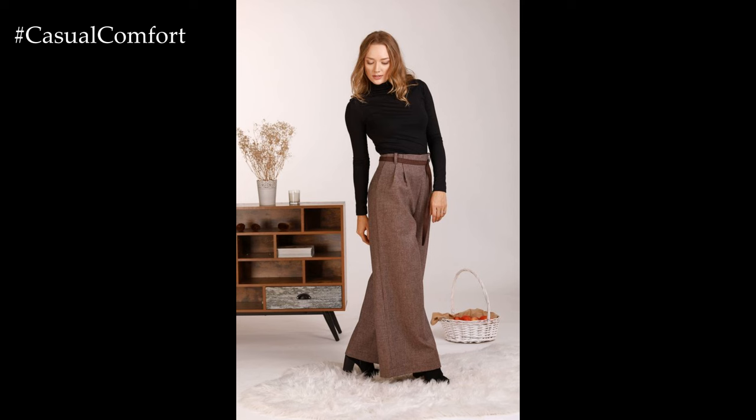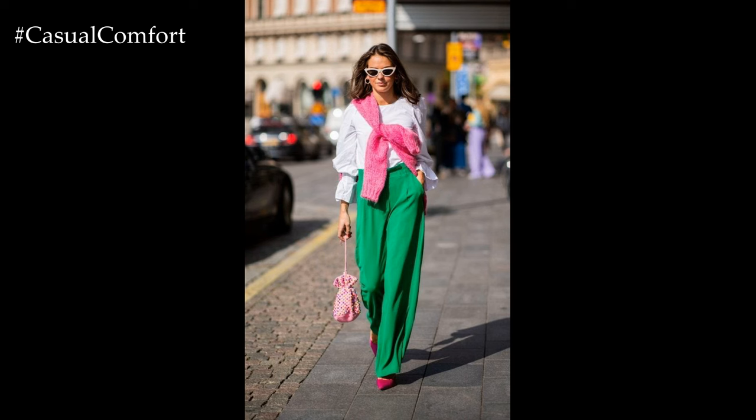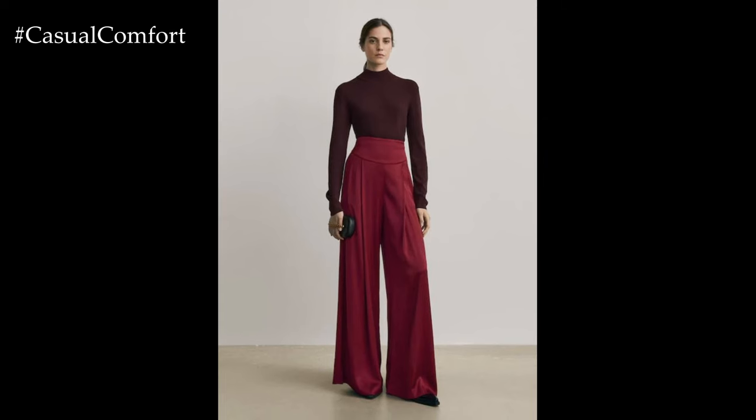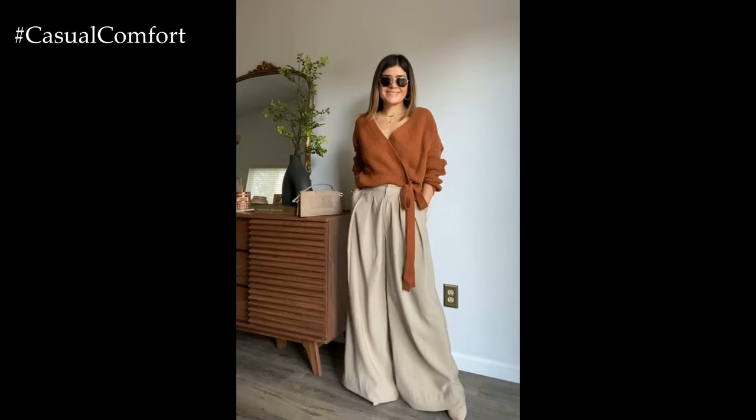For a relaxed daytime look, imagine pairing Palazzo pants with a fitted tank top or cropped blouse. This combination strikes the perfect balance between casual and chic, offering a laid-back vibe without sacrificing style. Opt for lightweight fabrics such as cotton or linen for breathability and ease of movement, ideal for warm weather or leisurely outings.